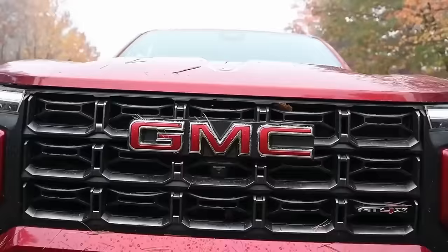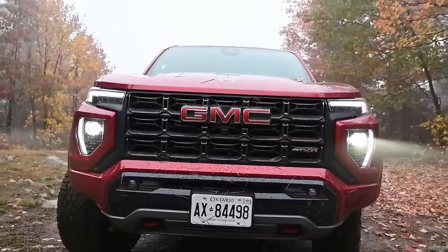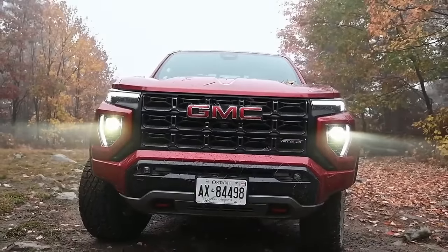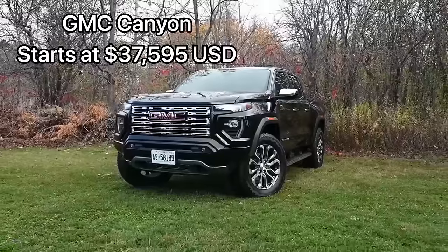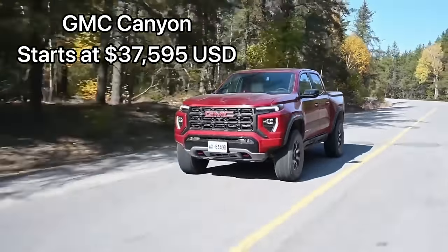One interesting note on the Tacoma: the base model is actually the double cab, and then you pay slightly more to get into the extra cab model — that's the one with the shorter cab, longer bed and no rear seats — which is not traditionally the way it was. The GMC Canyon feels like an outlier in this group because it comes with more standard equipment and GM has really differentiated Colorado from Canyon. The Canyon is the most expensive of the bunch, starting at $37,595 US.